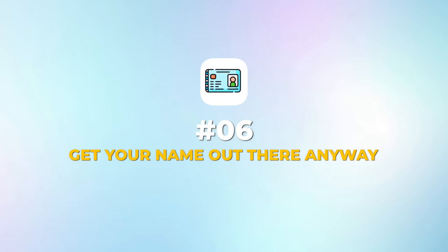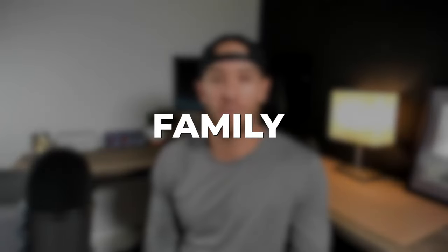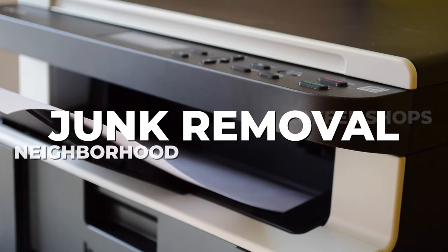Number six: get your name out there any way you know how. Tell everyone that you have a pickup truck and that you can help them move or take junk. Friends, family, and neighbors are always looking for help with large items and you'll find they're eager to help you out with your new business. Ask every friend and family member you help to write a review on your Google My Business listing — it's free to set up and it's going to be very helpful in the long run. Print out some simple flyers that say 'junk removal' with your phone number, post them around different neighborhoods and coffee shops. You can even walk around your neighborhood and put them on everyone's doorsteps. Have a picture of yourself and explain on the flyer that you're a neighbor with a new business. Post ads on Craigslist. Don't be shy — be proud of your new business and the ability to help anyone who needs a man or a woman with a pickup truck.